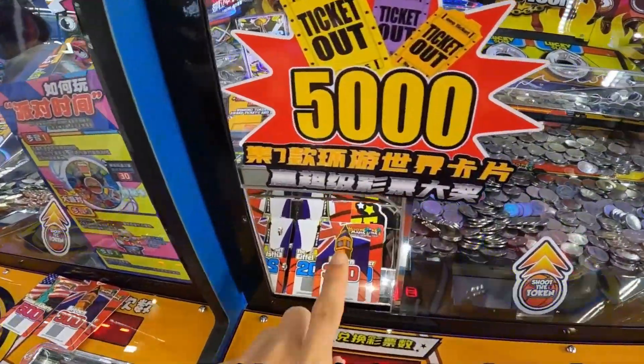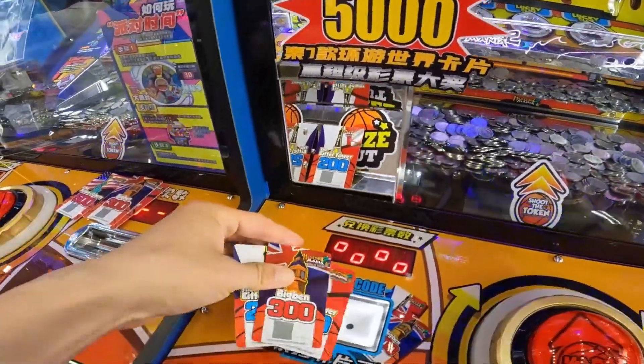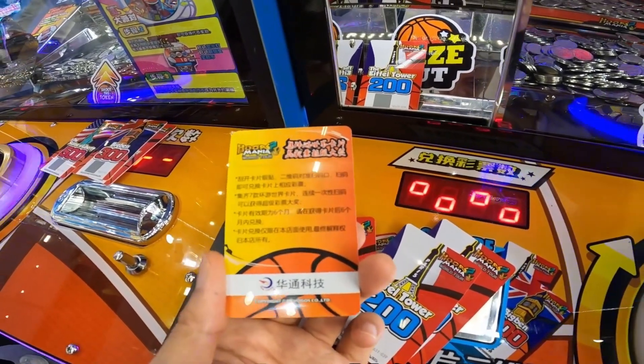The game console will also give out different stock cards according to different awards. Collecting the complete set can be exchanged for more gifts, which is worth playing.